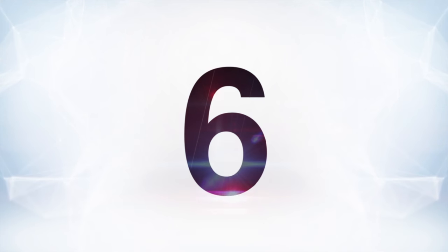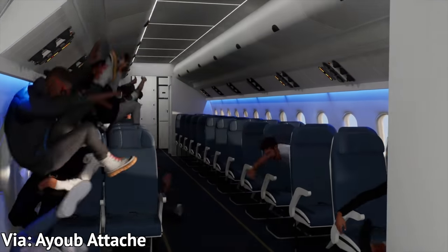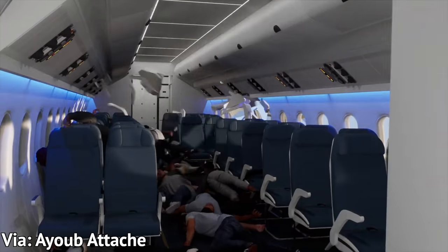At number six, Ayub Attach gives us a reason to put our damn seatbelt on in the airplane. It's a plane crash simulation, and Unreal 5 not only makes it look cool as hell but also terrifies the ever-loving crap out of me. I will never take my seatbelt off in a plane again. I do not want to be any of those people.